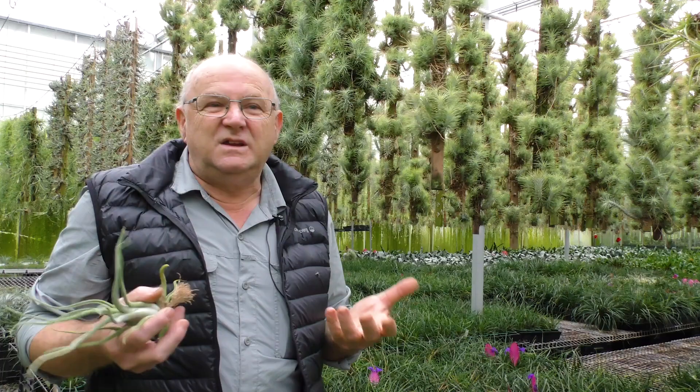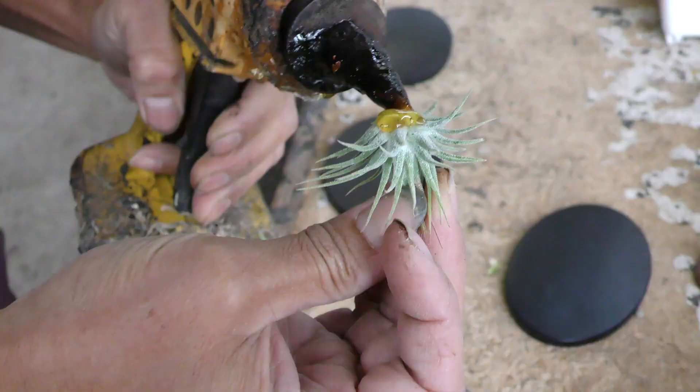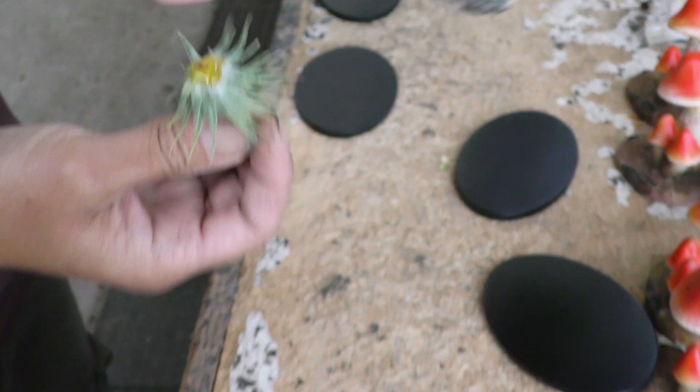All you need is some fixing method — either a plastic-coated wire, aluminium, or a non-rusting wire, or glues. We use hot melt glue; you can use gel grip. Any glue that does not have a strong smell — if it does, then it will probably also kill the plant.